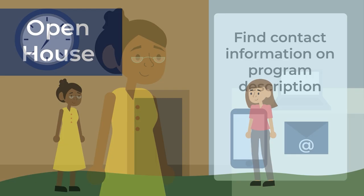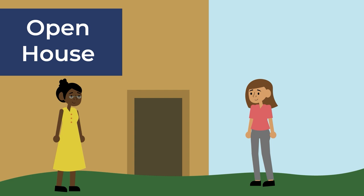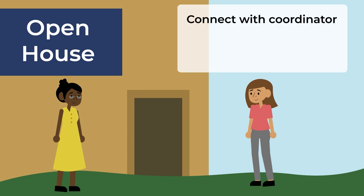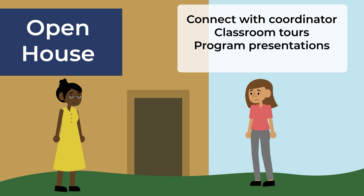Another way to research a program is to attend a college open house. Most colleges host these events a few times a year, so keep an eye on your college website or ask when the next one will be held. Open houses give you another way to connect with a program coordinator, while also providing you with the opportunity to take advantage of classroom tours, program presentations, and information sessions.